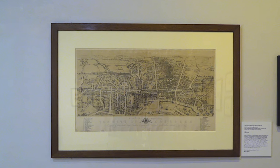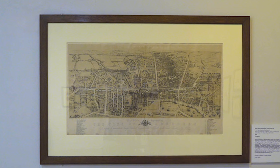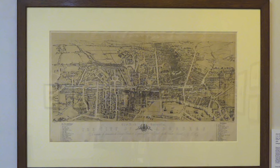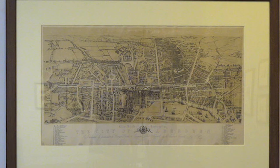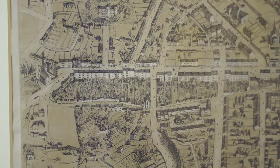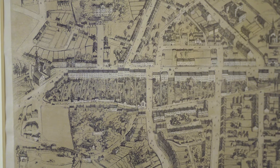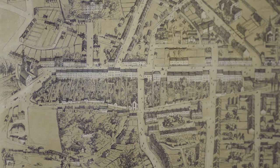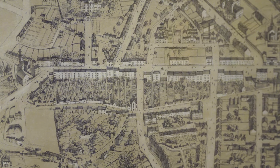The first work presented to the visitor on entering the gallery is a large map of Aberdeen by Wilson, showing his skills as a draughtsman. The map dates to 1850 and is the earliest work in the exhibition by Wilson. Union Street can clearly be seen running horizontally through the centre of the map, and Wilson was able to capture the details of buildings and streets by drawing freehand while standing on the city's rooftops.